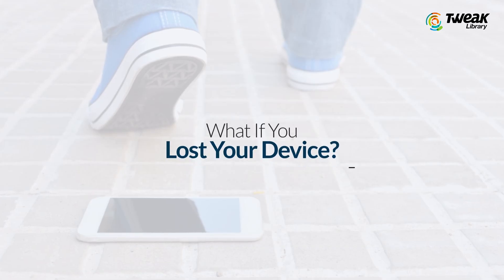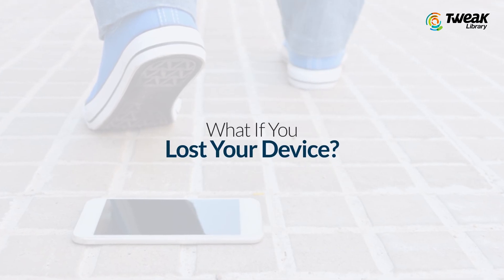Losing a smartphone is indeed a painful experience as it is full of lifetime memories, confidential files and social connections. But what if you lost your device someday? How will you find it?